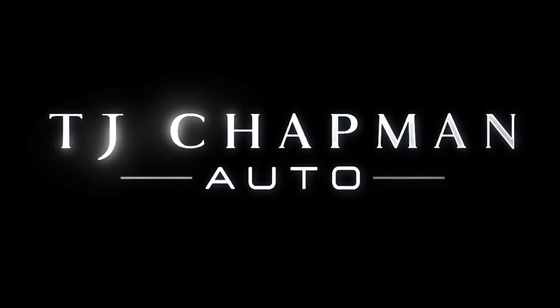As I mentioned, this particular vehicle does have a clean title. For more inventory, visit us at TJChapmanAuto.com. Thank you.